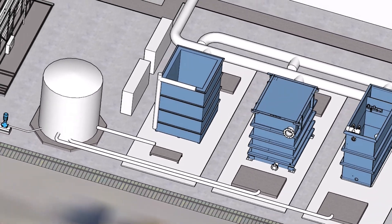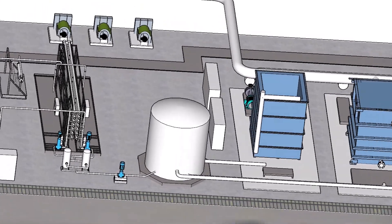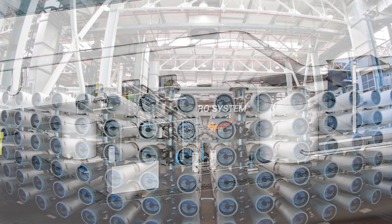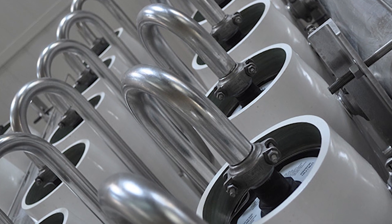The next step is reverse osmosis, also known as RO. In this process, the liquid is forced by pressure through membranes with very small openings. This process removes dissolved salts, organics, and pathogens that may remain after the MBR process.